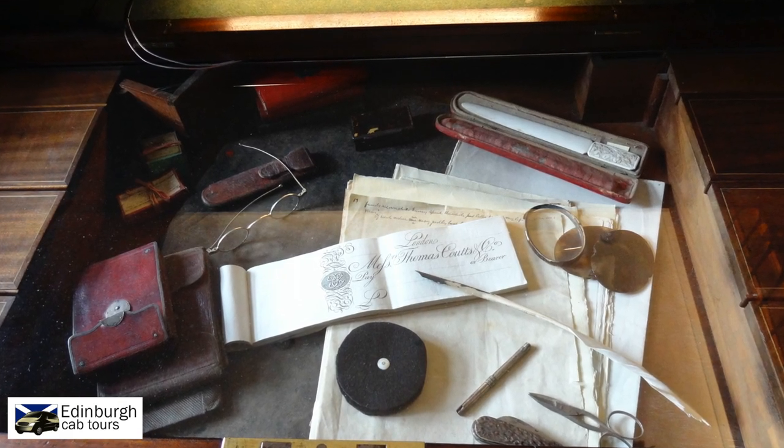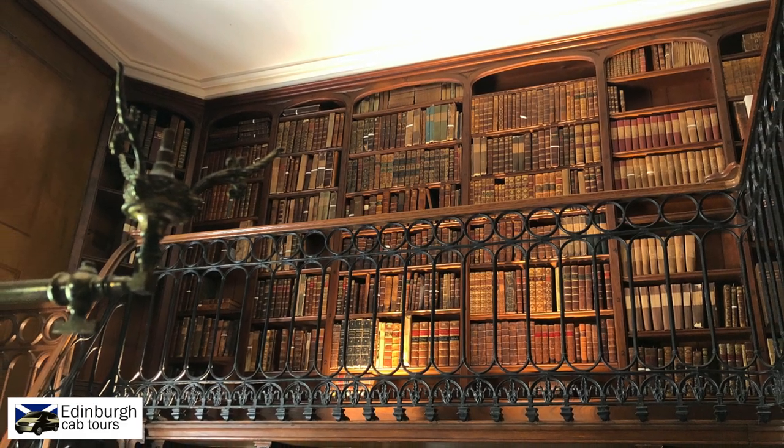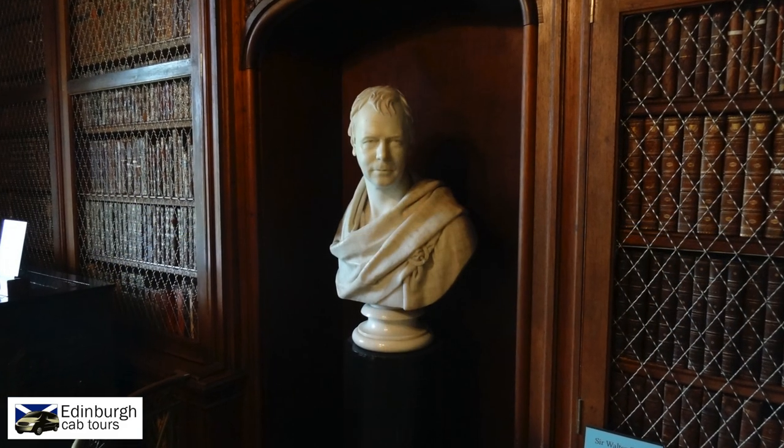For inspiration, he added his own library, where he kept his extensive collection of books. As you walk through, you can't help feeling that Sir Walter is keeping an eye on you.